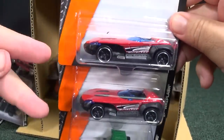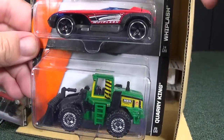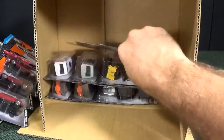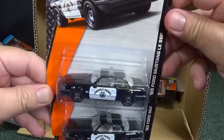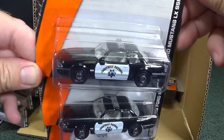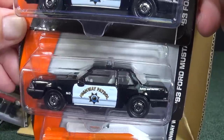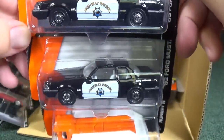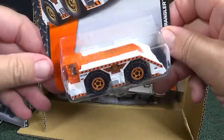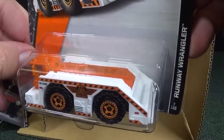Whiplash — sometimes it's nice to pick up two: one to open and one to keep in the package. Quarry King. 93 Ford Mustang LX SSP — this fellow has been in a few assortments and I never see him on the pegs, so it's selling well. Go ahead and keep putting him in the cases because people would like to pick him up to make their own little police squads. Especially since I'm in the L.A. area — it has a California Highway Patrol logo on there.